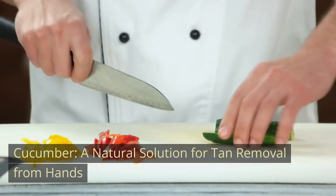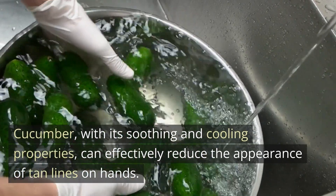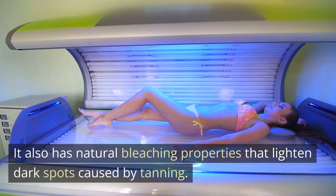Cucumber: a natural solution for tan removal from hands. With its soothing and cooling properties, cucumber can effectively reduce the appearance of tan lines on hands. It also has natural bleaching properties that lighten dark spots caused by tanning.